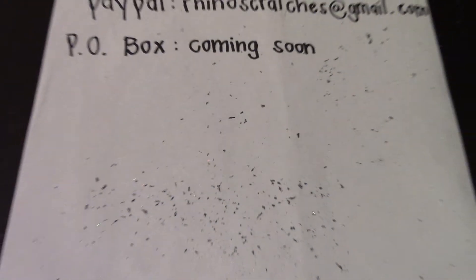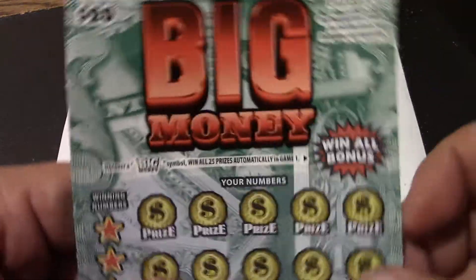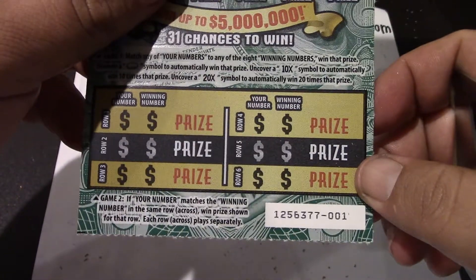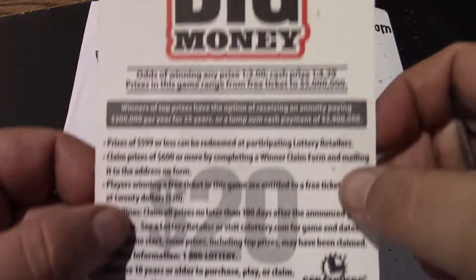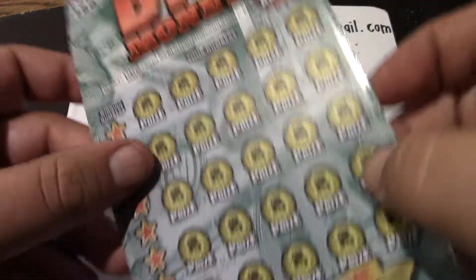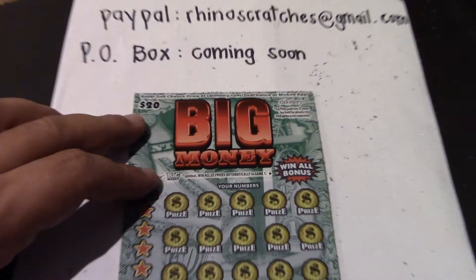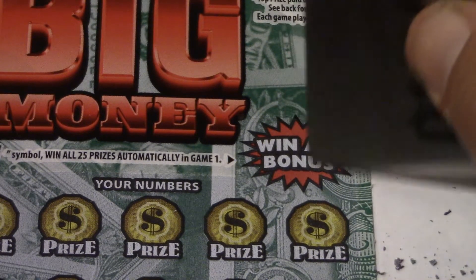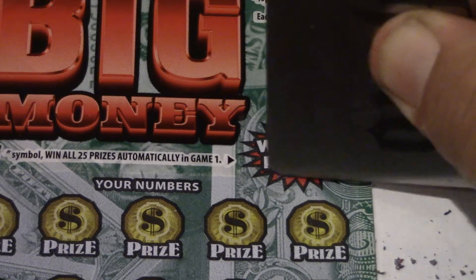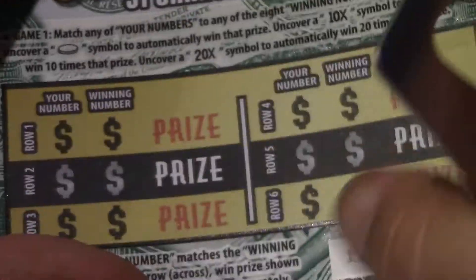Next up is the Big Money ticket — ticket number one in the run. Odds are one in 3.00 for a ticket prize and one in 4.29 for a cash prize. If you find the Big Money symbol in the top right corner, you win all 25 prizes. It's a rainbow — no Big Money symbol. We're going to do the bottom part first.